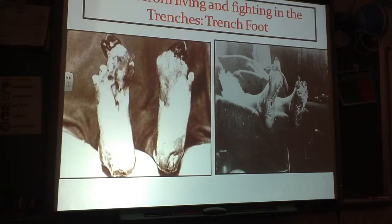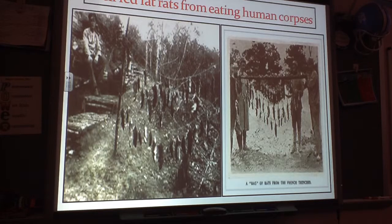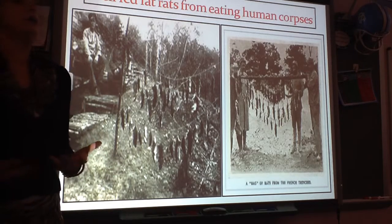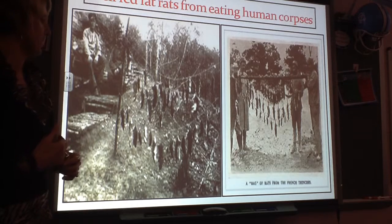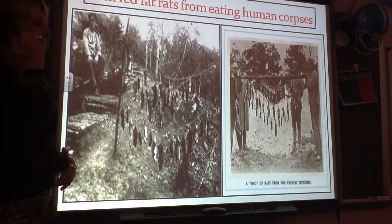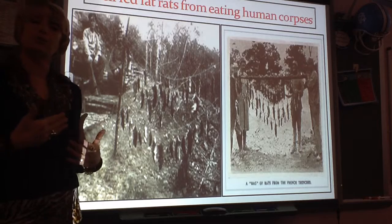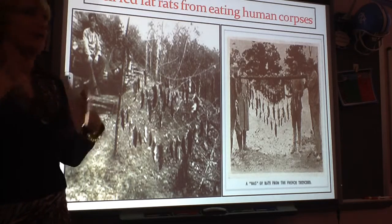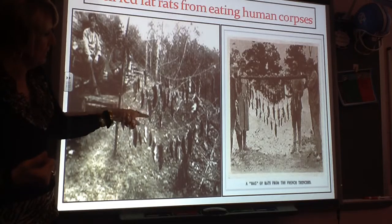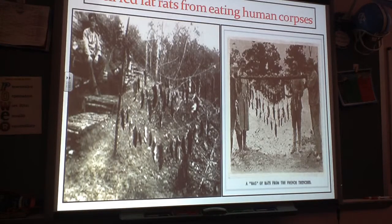Trench foot brought a lot of soldiers off the front line. When soldiers went over the top and were mowed down, you would not go out there to retrieve the corpses because you were a perfect target. So it was like a Thanksgiving feast for field rats. It was not unusual for the rats to eat away at the corpses. And some of these rats grew as large as cats from the constant food source they had.